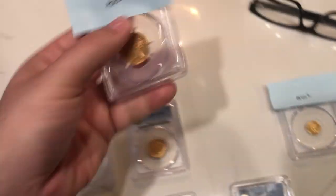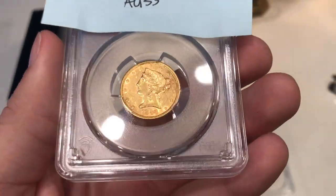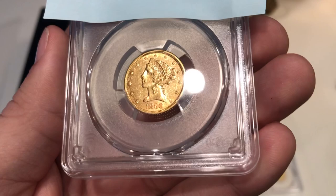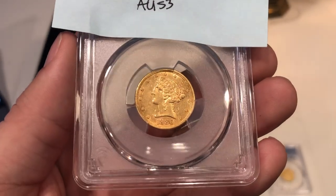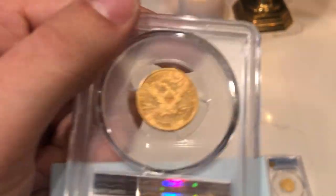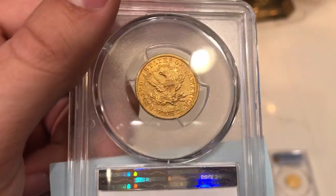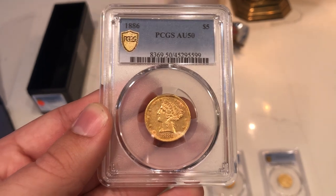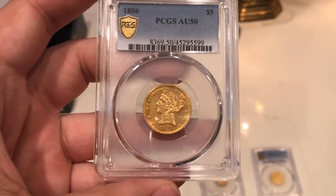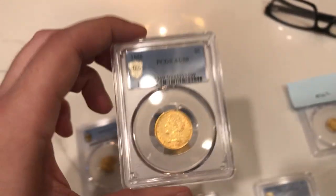Here is an 1886 $5 gold piece. The fields are pretty beat up with some luster remaining around the stars. I projected AU53 — I thought it had just enough for that but nothing more. The reverse also has remaining luster but a lot of lines in the fields. PCGS came back with AU50. So we shot high, we shot low, and they met us in the middle. Still a pretty nice piece — AU50 makes sense given all the issues on the coin.